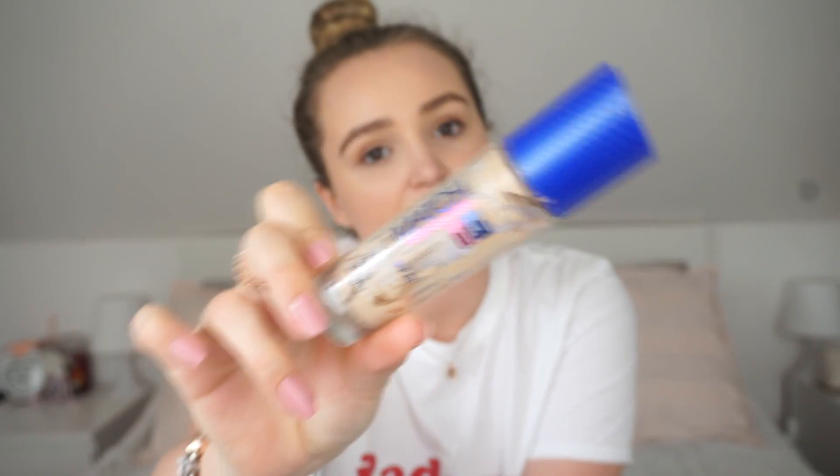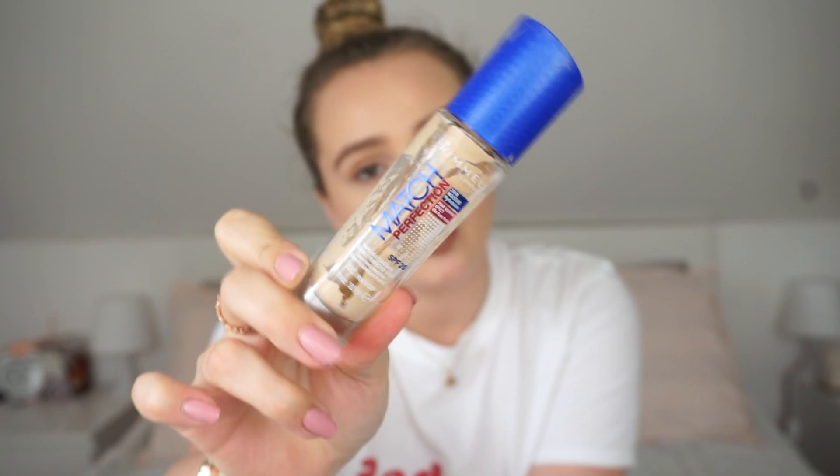I also used up the Rimmel Match Perfection foundation in the shade 103 True Ivory. This is my go-to foundation. I always use this. I don't have anything bad to say about it - it's really nice. It's light to medium coverage and it is buildable. I just really like the finish of it and I think it's going to always be my favourite foundation. I have backups of that already as well.